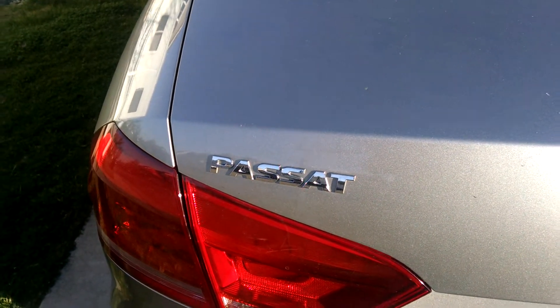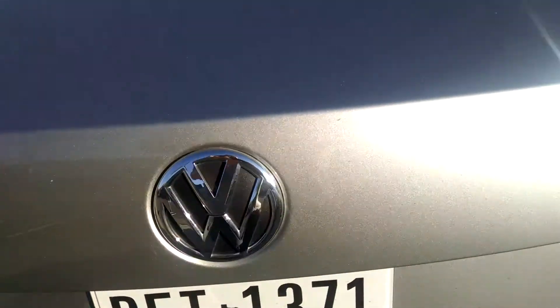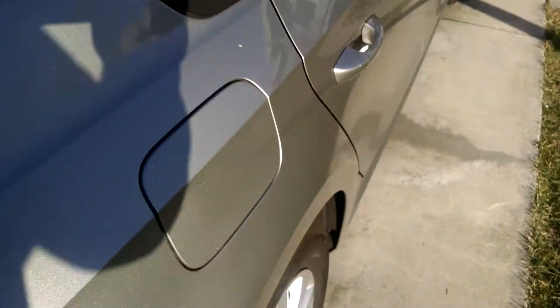This is Mike with Dr. Autoglass doing a recording on a Volkswagen Passat. We're looking at the TSI model, four-door.